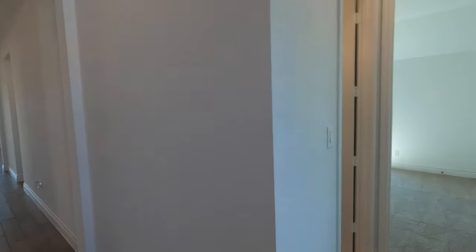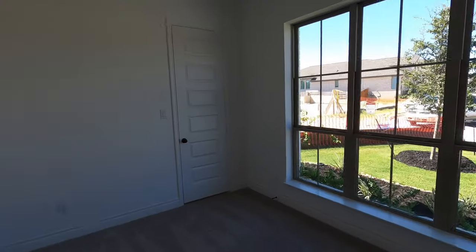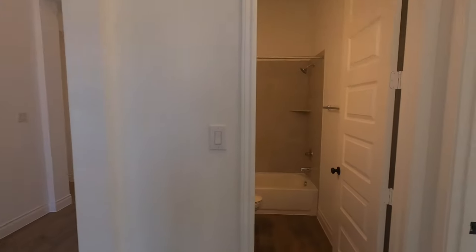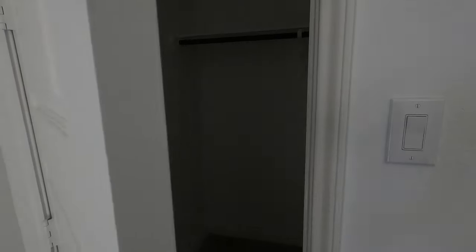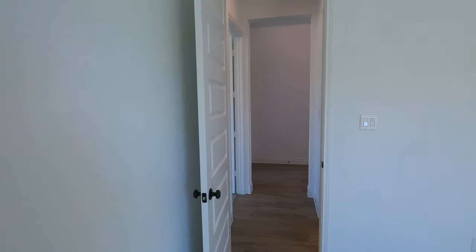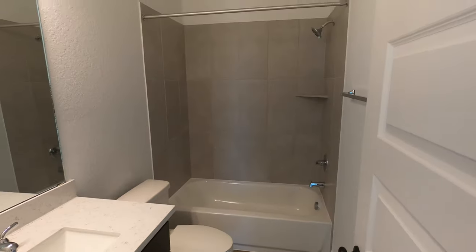Coming in, you've got a nice wide open space — you can really see all the way through the house. You've got some bedrooms right up front, some decent-sized bedrooms. Let's go check out the closet space. Pretty nice-sized closet with a window in there. And we've got another bedroom — same size closet. Both these rooms up front will be sharing this full bathroom, so very convenient.